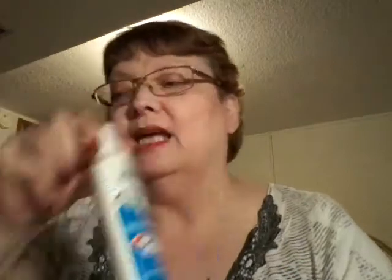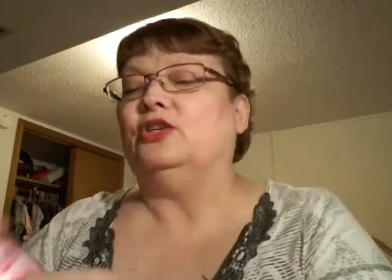So this is the first thing that I got. This was buy two, get one free. These were originally $4.49, so I got one free — one $4.49 free. And it is Crest Extra Whitening with Tartar Protection, Clean Mint flavor, and it's Crest Complete. I got three of those.